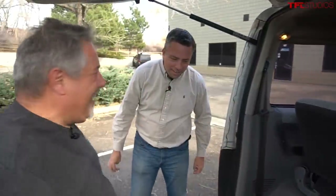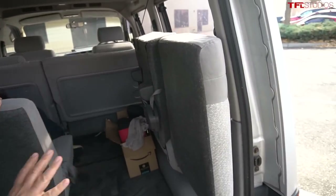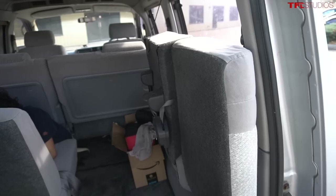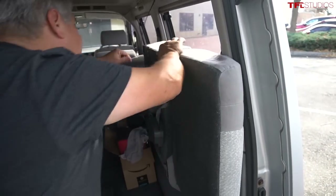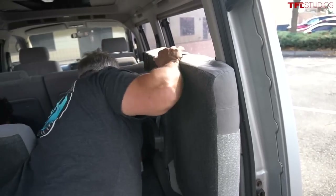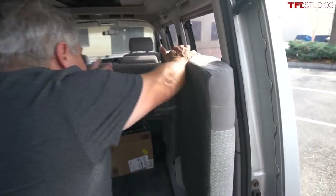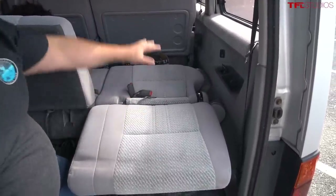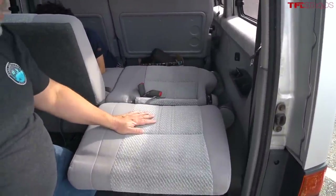The cool thing is that these flip up. In the US it might not be that common, but in Japan it's very common — I think the Toyota Land Cruiser has had that too. You flip this down and it's like a real third-row seat, or you can lay down. This is designed as a bed and I'll show you that later.